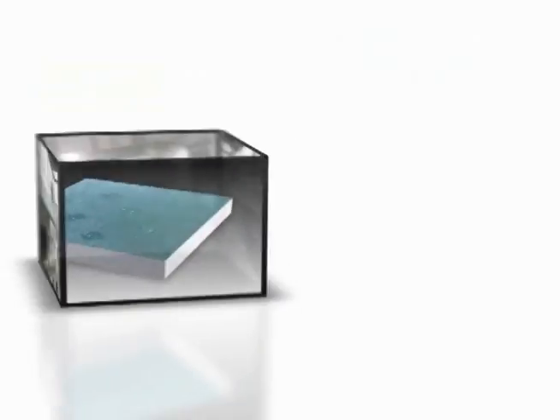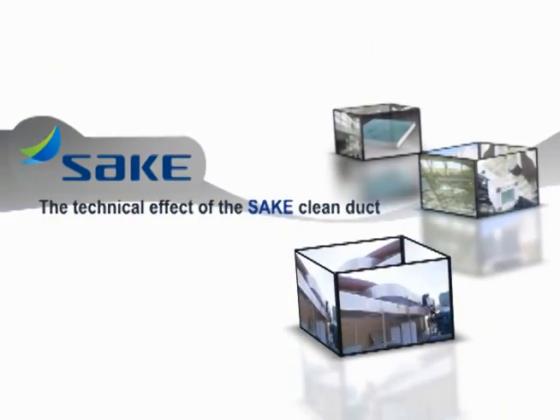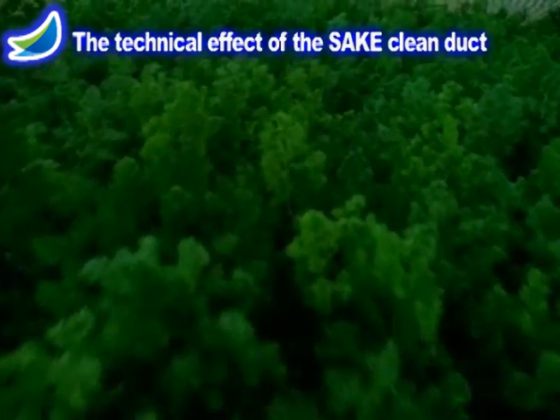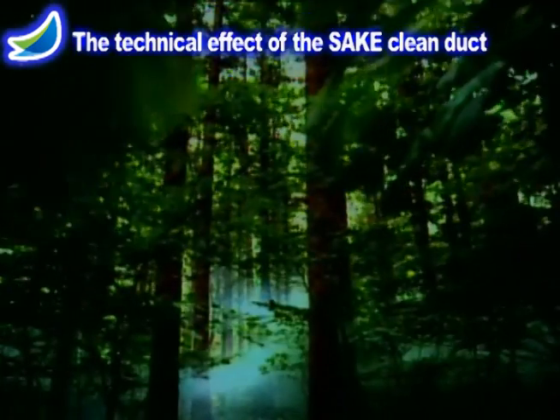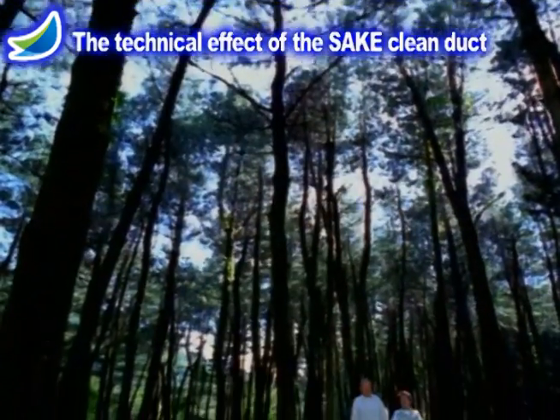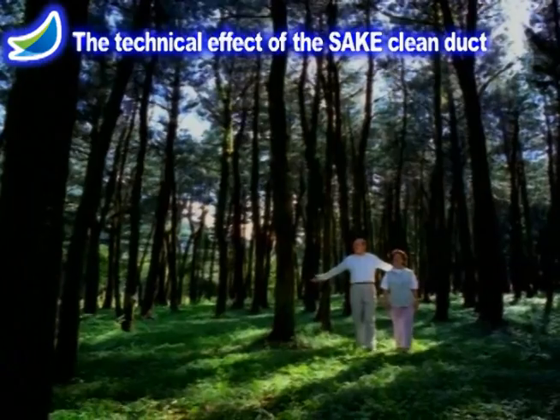The technical effects of the SAIC Clean Duct, the environmentally friendly product which SAIC is proud of, are explained. The SAIC Clean Duct creates clean and natural air and also develops air conditioning. The SAIC Clean Duct plays the leading role in the development of low carbon, low temperature air conditioning.